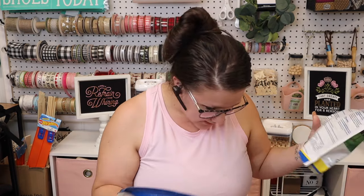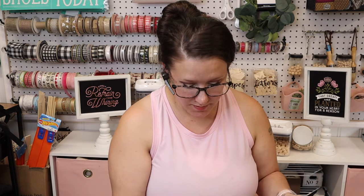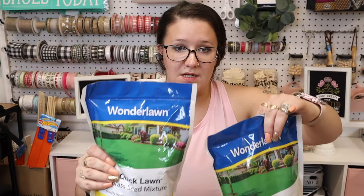I saw this and I've never seen it before. My front yard every time it rains is like one big mosh pit, so grass never grows. I did pick this up just to test it out for you guys — it's quick lawn grass seed mixture by Wonder Lawn. It's a pretty good size bag for a dollar, and if you guys know anything about grass seed then you know that it's super expensive. I did pick up two of those.